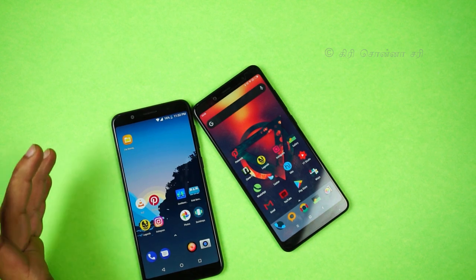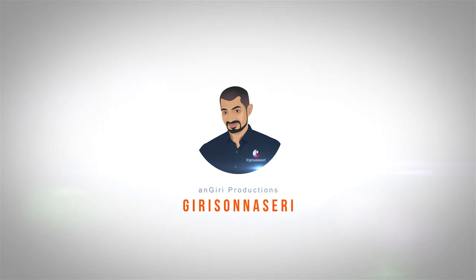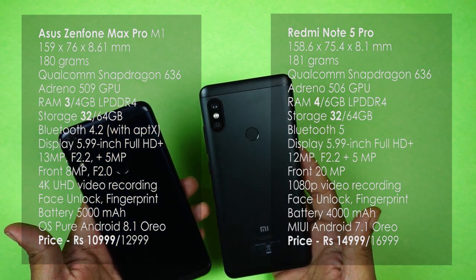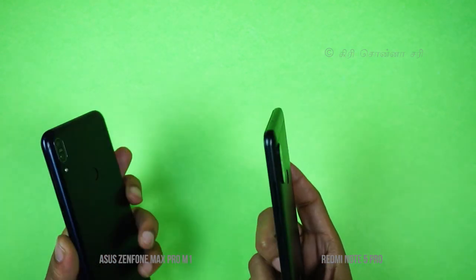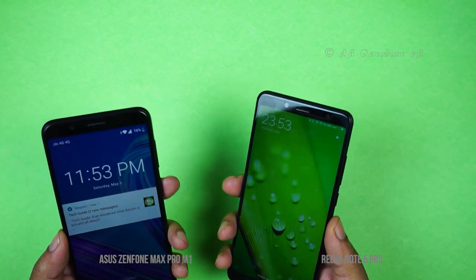Comparing the design: the Redmi Note 5 Pro has a metal body design, a dual camera system, a fingerprint sensor, an 18:9 aspect ratio display, and an IR port — which is an advantage over the Zenfone.